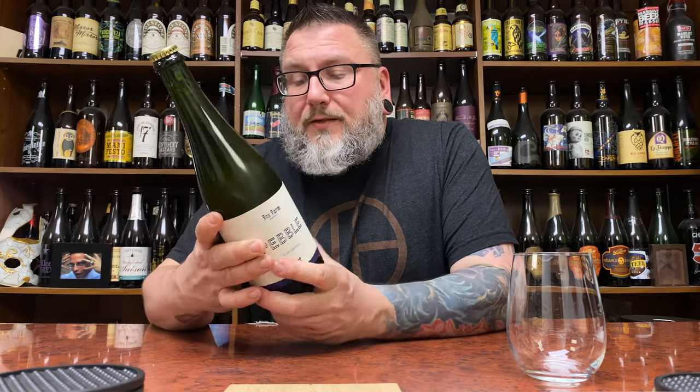How you doing YouTube? Matt and Matt's Beer Reviews back with a little bit of table beer — specifically Fox Farm Brewing's 'It's Their Pebble' table beer.